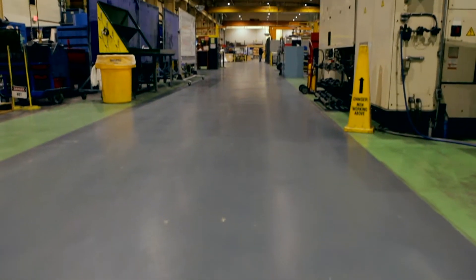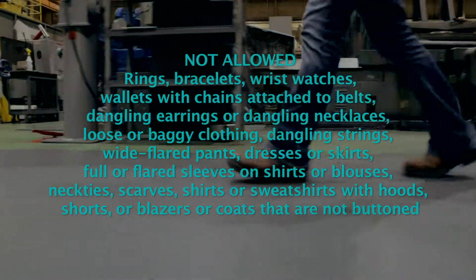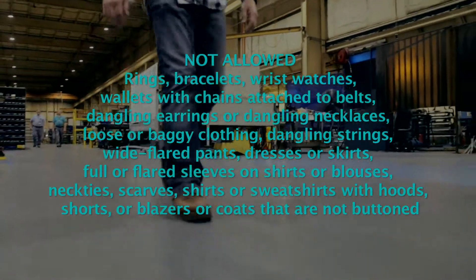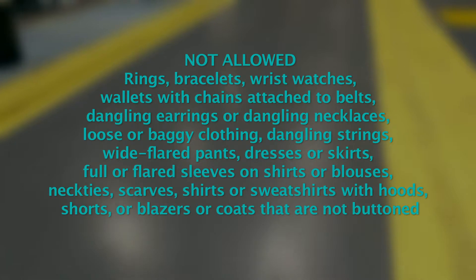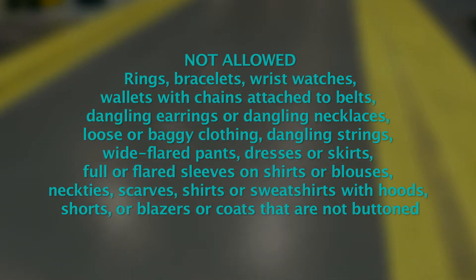Here are some items that should not be worn outside the designated gray aisle walkways: rings, bracelets, wristwatches, wallets with chains attached to belts, dangling earrings or dangling necklaces, loose or baggy clothing, dangling strings, wide flared pants, dresses or skirts, full or flared sleeves on shirts or blouses, neckties, scarves, shirts or sweatshirts with hoods, and shorts or blazers or coats that are not buttoned.